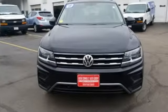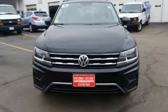Enjoy every drive in a Volkswagen. The time is now. See it for yourself today.